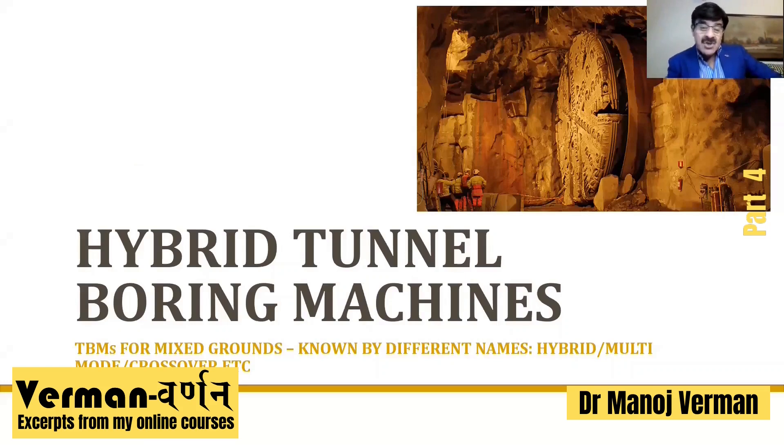What you see on the screen is a picture from the Hallandsås project in Sweden. We talked briefly about this project when we were discussing the modern history of TBMs. From a technical point of view, it's a very important project, and also from an environmental point of view. This picture shows a machine breaking through in a cavern, and it is one of the hybrid machines.